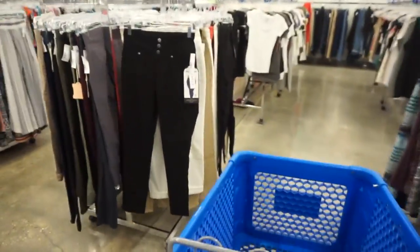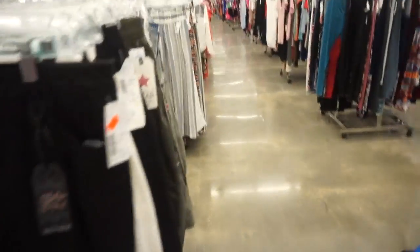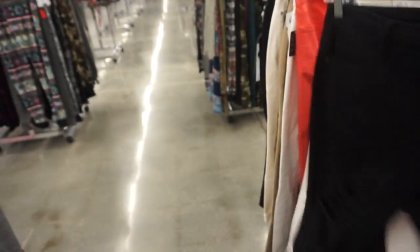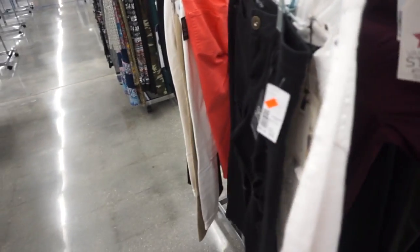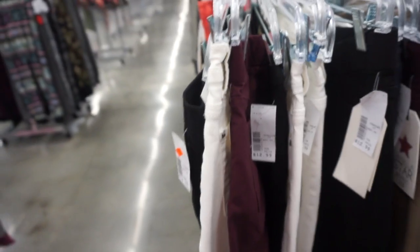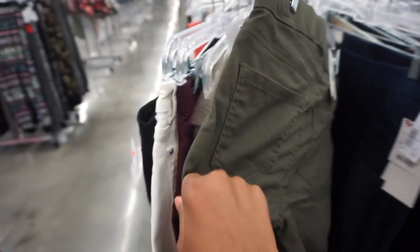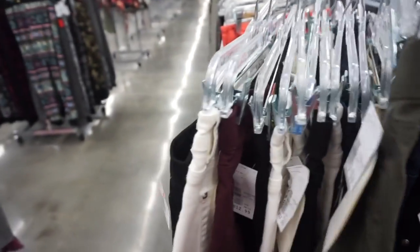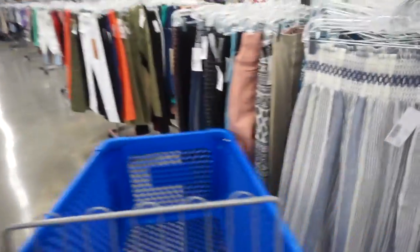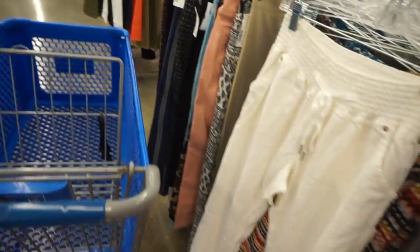I kind of don't even know where to start. I see some different little white pants. These little green pants are cute — $12.99. Oh, and these are really cute ones here — they're $16.99.